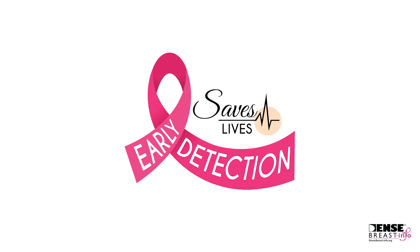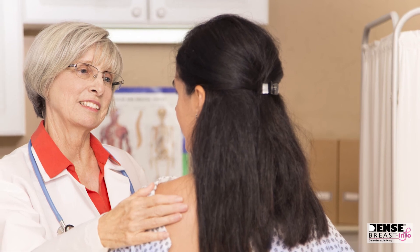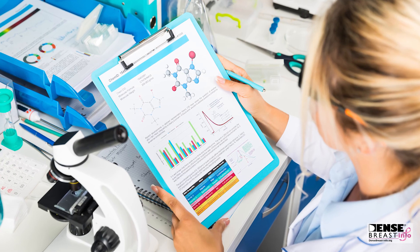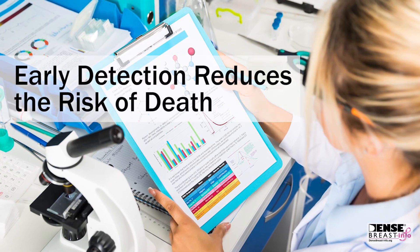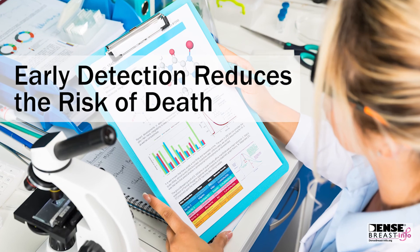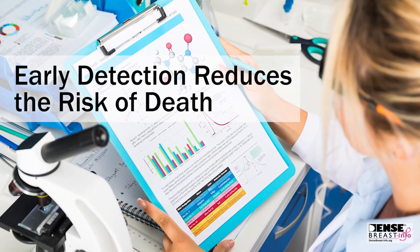The goal of breast cancer screening is the early detection of breast cancer. Mammography is the first step in screening recommended for women age 40 or over. This is because multiple studies have proven that early detection of cancers by mammography reduces breast cancer deaths in women age 40 to 74.